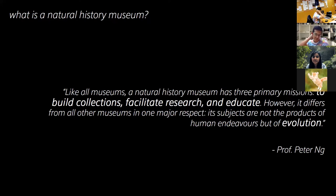So what is the Natural History Museum? Like all museums, a Natural History Museum has three primary missions: to build collections — all the specimens we collect; to facilitate research, which is all the science going on; and to educate, which is what we are doing today. How it differs from other museums is that its subjects are not the products of human endeavors, but more of evolution. Natural History has a lot to do with the environment we are in, particularly nature.